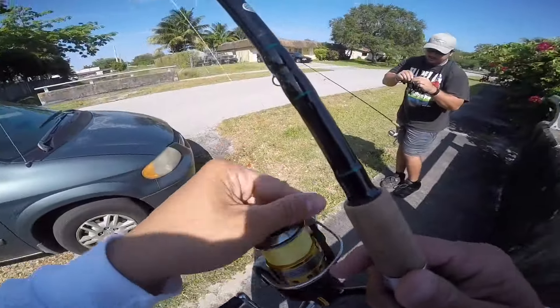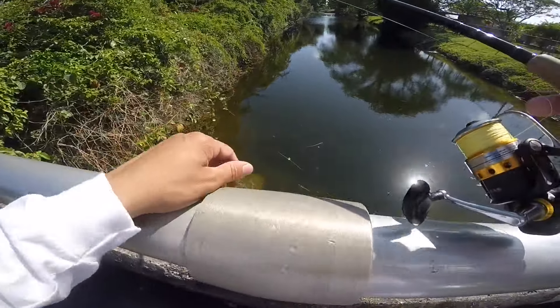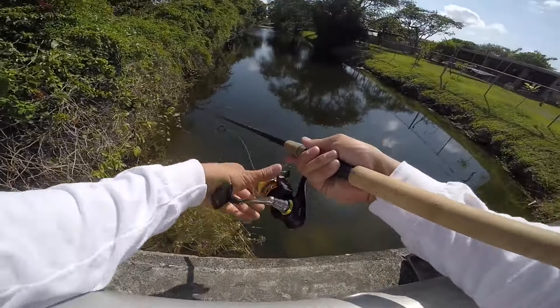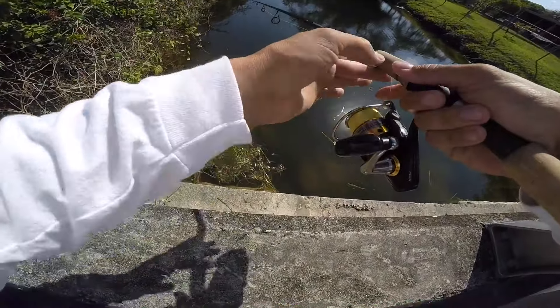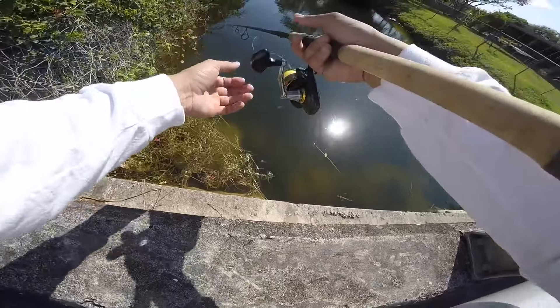I don't like that clip — it's hard to take off sometimes and it catches on the hooks. Oh, he's actually interested. Look at the turtle, dude! Don't go back in there.